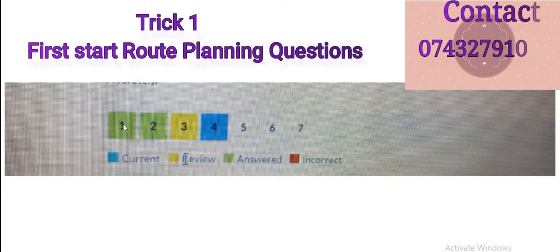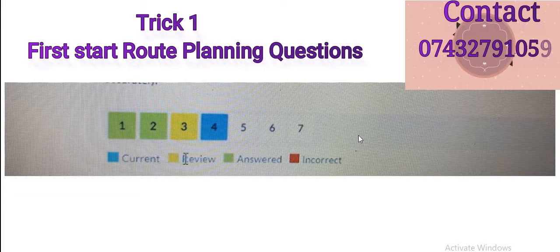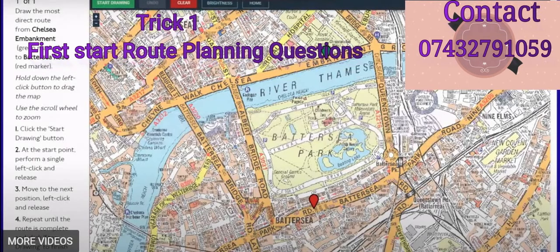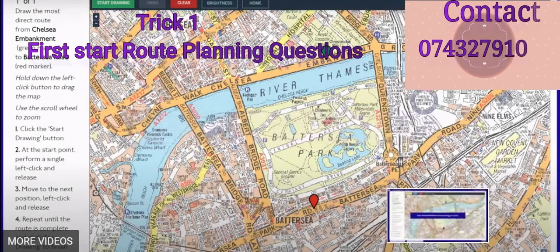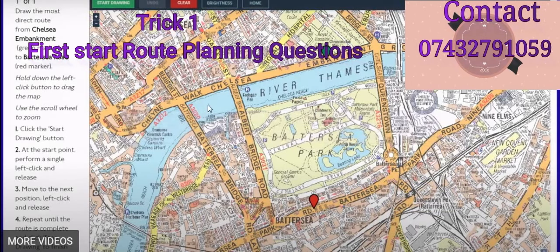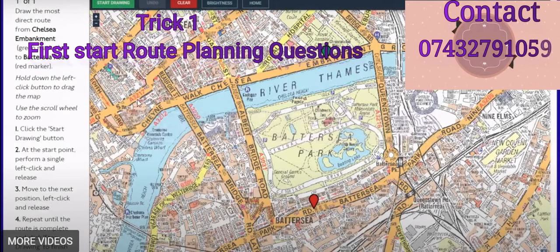When you click on number one, the first question appears. The first twenty-three questions are from the book, so skip those - click through numbers seven, eight, nine, ten and go to number 24. When you get to number 24, the picture will look like this - this is the first route planning question, and the number is written at the bottom as well. You must do the route planning questions first. When you click start, draw the route, then click stop when done. The first trick: skip the A to Z questions and do route planning first - there will be five or six questions.